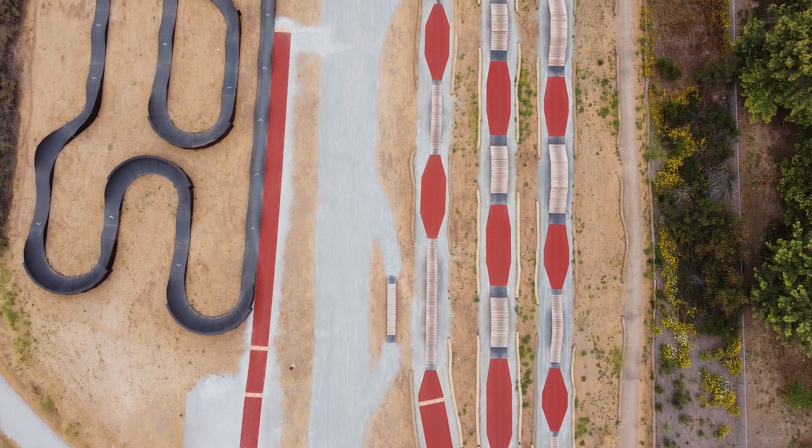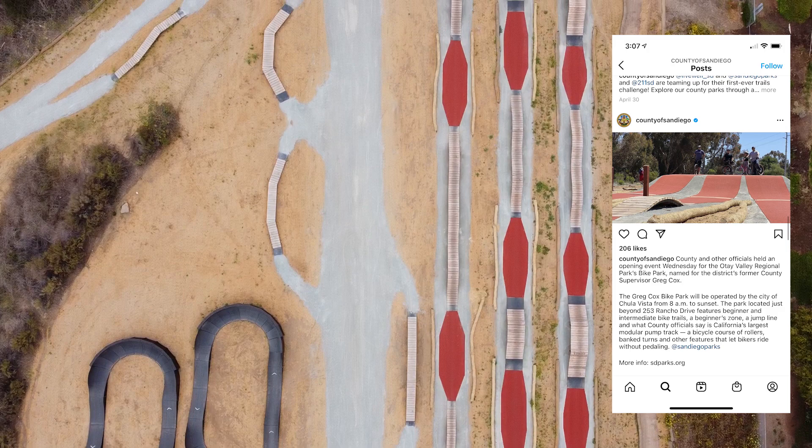San Diego just got a new bike park. It's located South County near Otay Valley Regional Park. It opened on the 20th of April, so it's pretty new, and I'm gonna give you guys a rundown of the trails and what to expect.